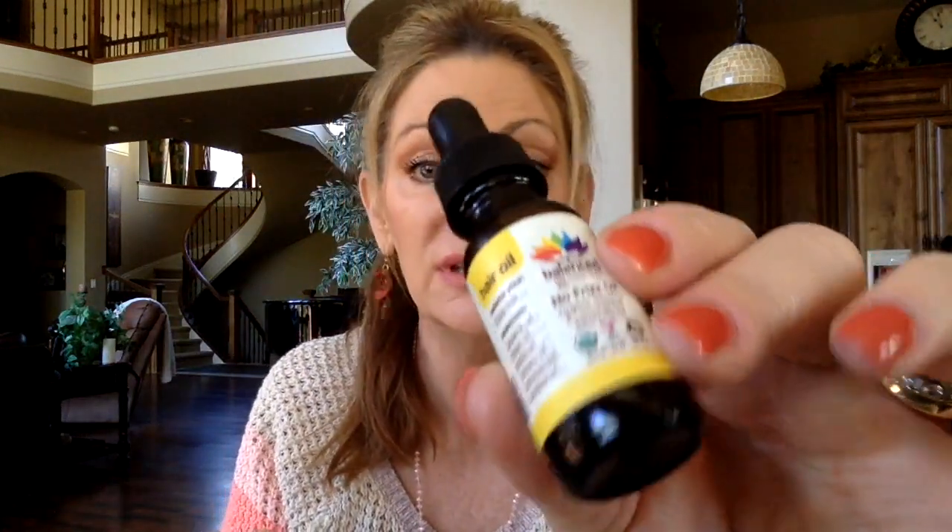This hair oil — I couldn't stand this. I think I already showed it in a favorites and fails video and it was a fail. What I ended up using it for, because I couldn't stand it in my hair, was cuticle oil. My cuticles are so dry so I would put it on my hands and cuticles instead. But it was a fail for my hair — it made my hair so greasy and gross, and I don't even have greasy hair. Did not like that at all.